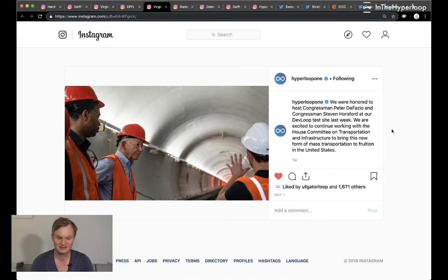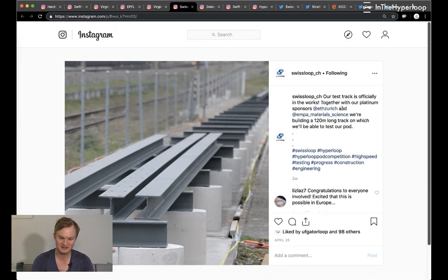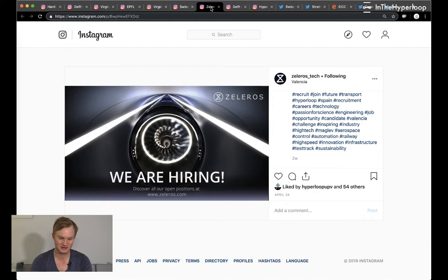Swiss Loop — this is about two weeks old — they are putting together their test track and their I-beam for their pod to follow. It's 120 meters long, which is fantastic. Other teams have also built small-scale test tracks, so it's great to see Swiss Loop working hard on that.